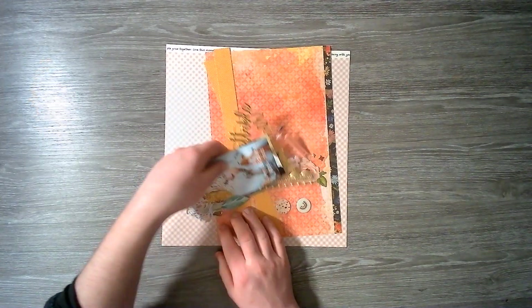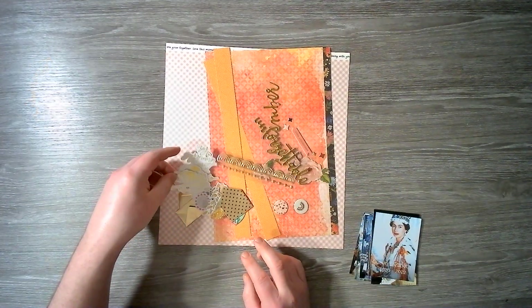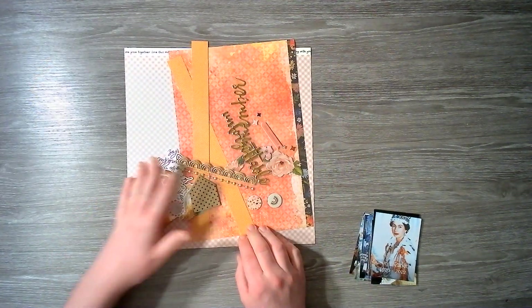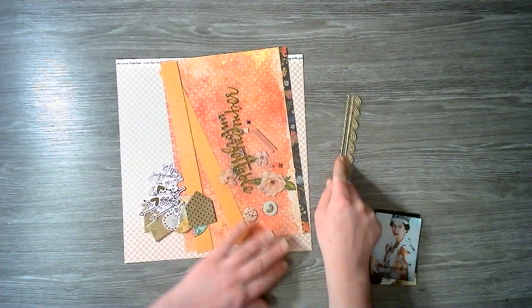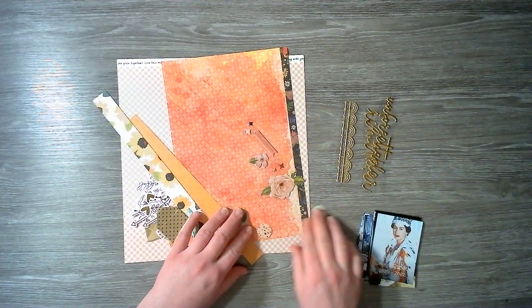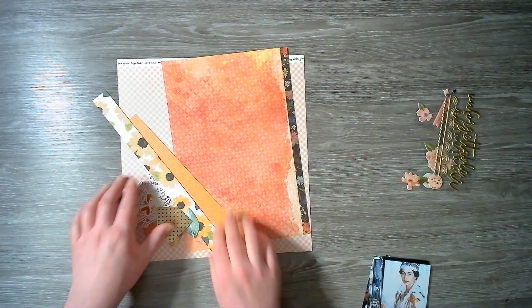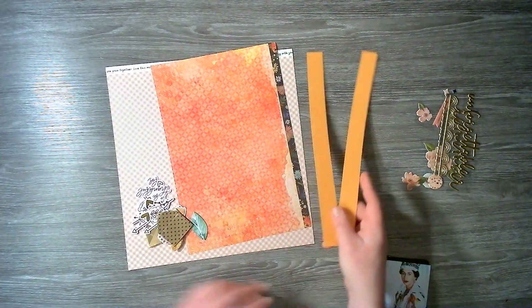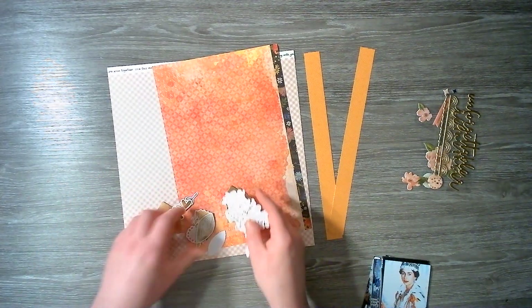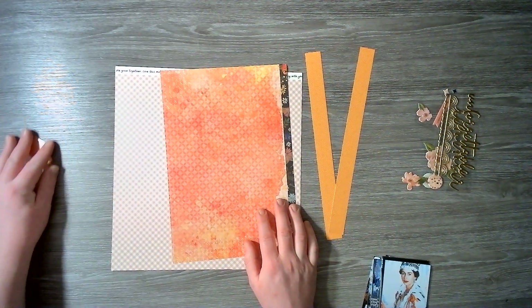Today we have a title, lots of embellishments, and lots of different things. This was quite a while ago so I forgot what I've put in here. Let's see what we've got. We have some puffy stickers, a puffy title — 'remember' and 'unforgettable' — and some more puffy stickers. We've also got some strips of patterned paper, a couple of mini envelopes, and lots of gold foiled ephemera.